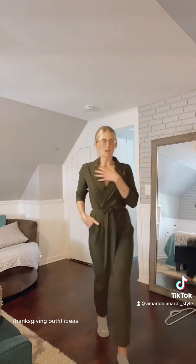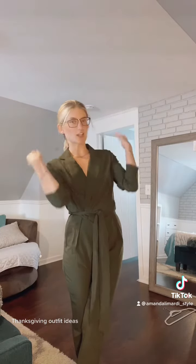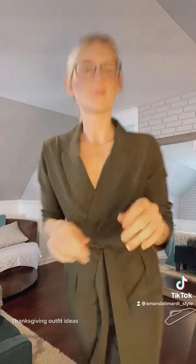Obviously we need accessories and I would just wear my little fuzzy slippers with all of these, because we don't wear shoes in the houses I go to. So those are my three easy ways to look cute and comfy on Thanksgiving.